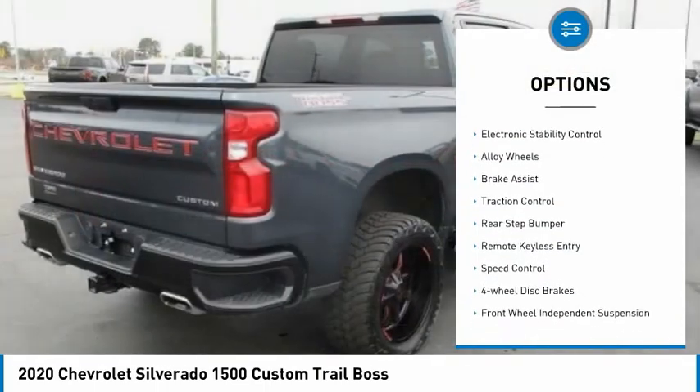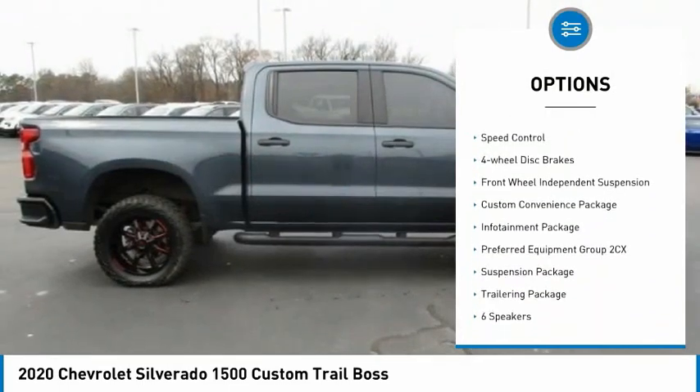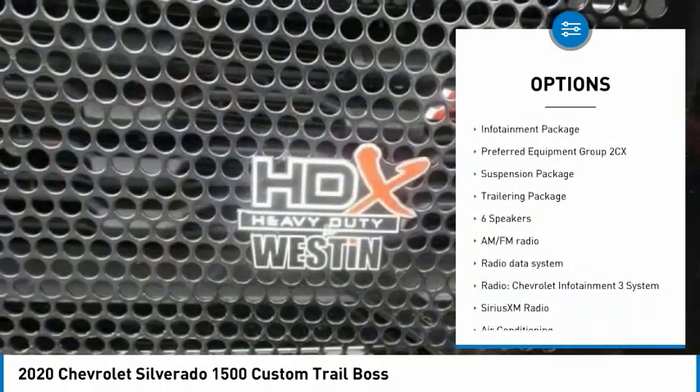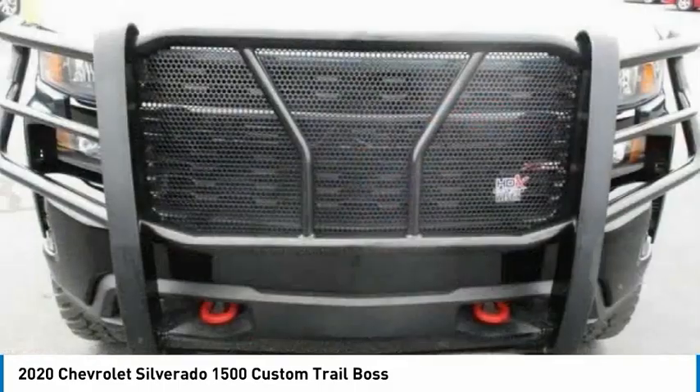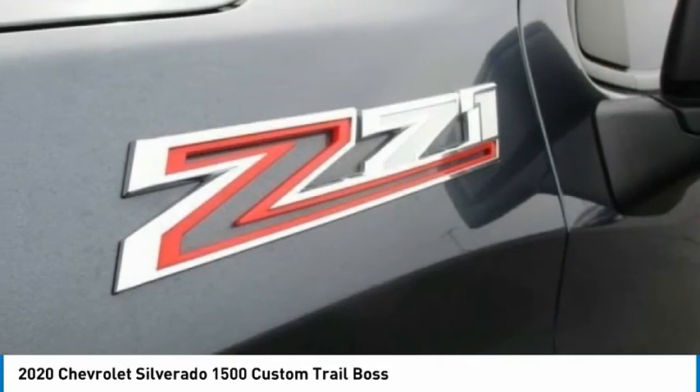Hill descent control, electronic stability control, alloy wheels, brake assist, traction control, rear step bumper, remote keyless entry, speed control, four-wheel disc brakes, front wheel independent suspension.